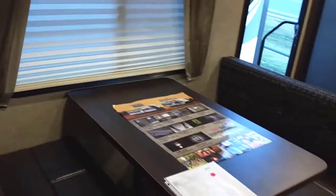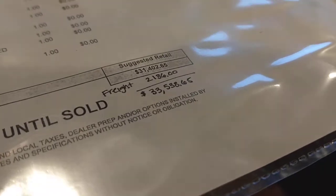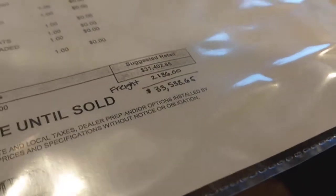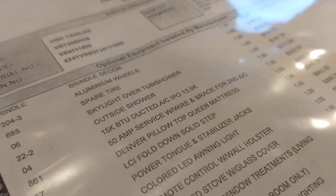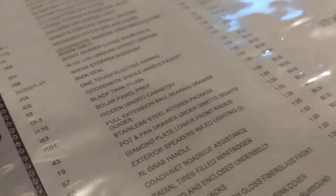This is the Vibe 258RKS. The MSRP is $33,538 and we are heavily discounting this unit. This is a list of all the features that are on here — I did cover most of it just to give you an idea.